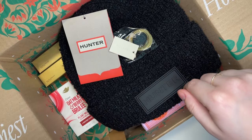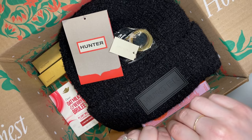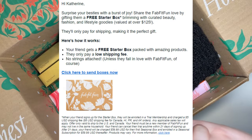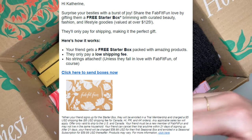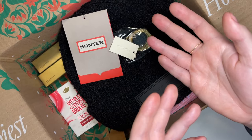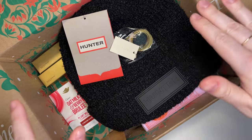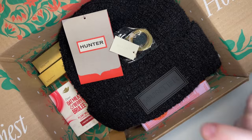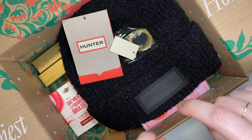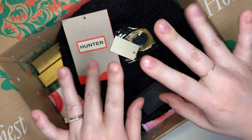Let me know — do you do FabFitFun? Did you get similar items or choose something completely different? If you're new and want to give it a try, I have the option of sending a free starter box — in quotes, because you do have to pay shipping and handling, and they automatically enroll you in an annual membership. So if you're bad about canceling subscriptions, be aware. My referral link is down below, and if you want a free starter box, comment down below and we'll get in touch. Thanks so much for watching — subscribe if you haven't, and I'll see you in my next one. Bye!